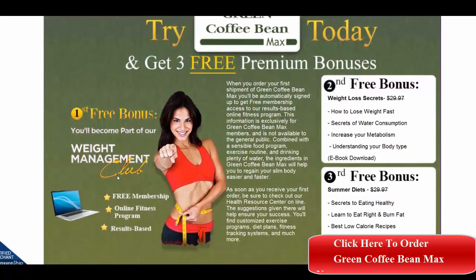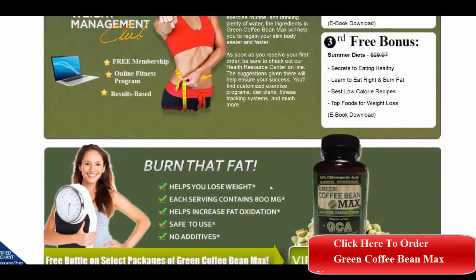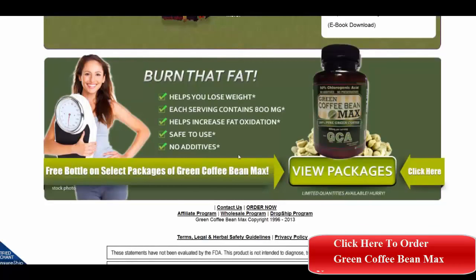You can get the free weight management club bonus that comes with it. The second bonus is weight loss secrets, and the third is summer diets. All of these come with the first purchase, and you click on view packages to see which one you would like to get.